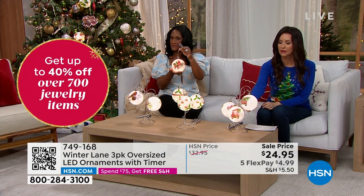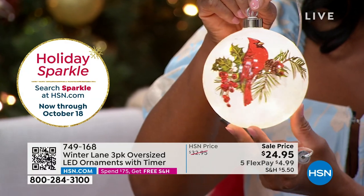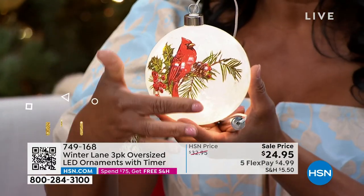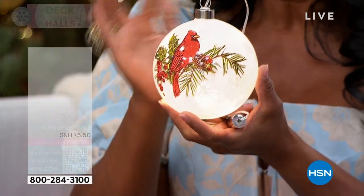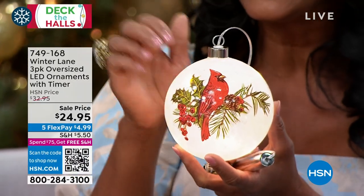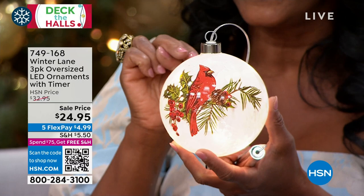The oversized trend has not gone away — we introduced these a couple of years ago. This interpretation is fantastic. It looks like decoupage — where you'd cut out a figure, affix it to glass, and put glue on top. It has that type of look. This is a frosted ornament, a beautiful sphere — a beautiful orb.